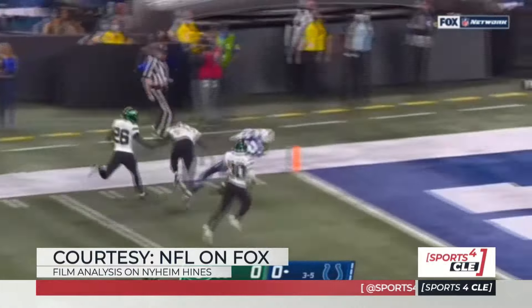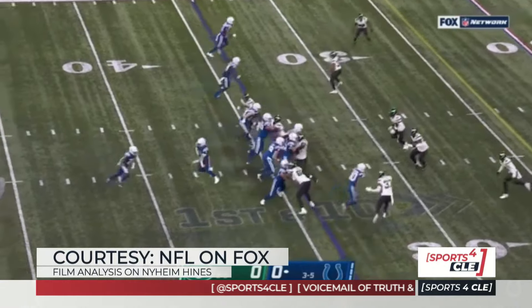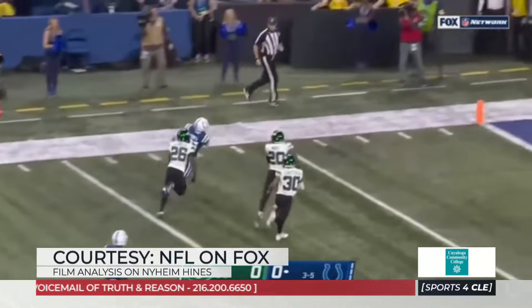This is just a zone run — he cuts it back. The Browns run the same run; most NFL teams do. He's a very hard runner and very good at pass protection. He had 240 receptions coming into the Browns.